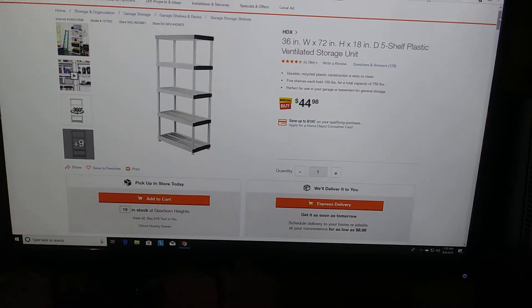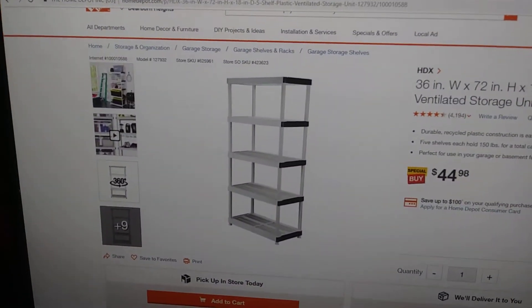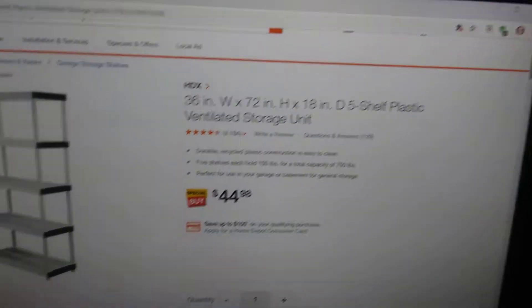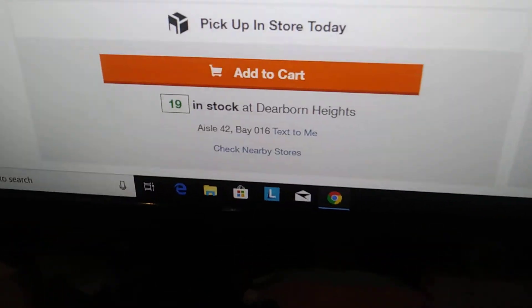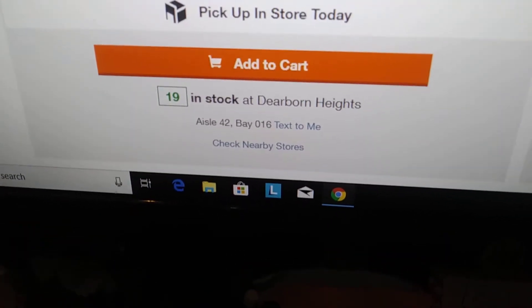A few days ago I wanted to buy this shelf unit — 36 x 72 x 18 inches — and at the bottom left of the listing it said that at the Dearborn Heights store I could find it at aisle 42, bay 16.